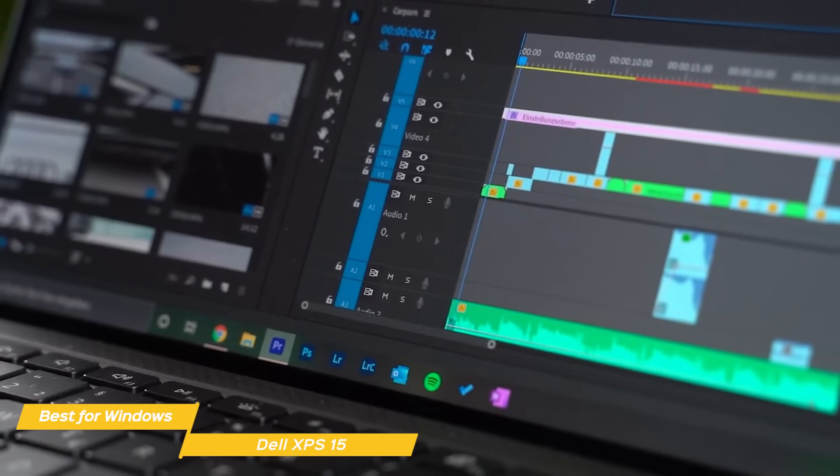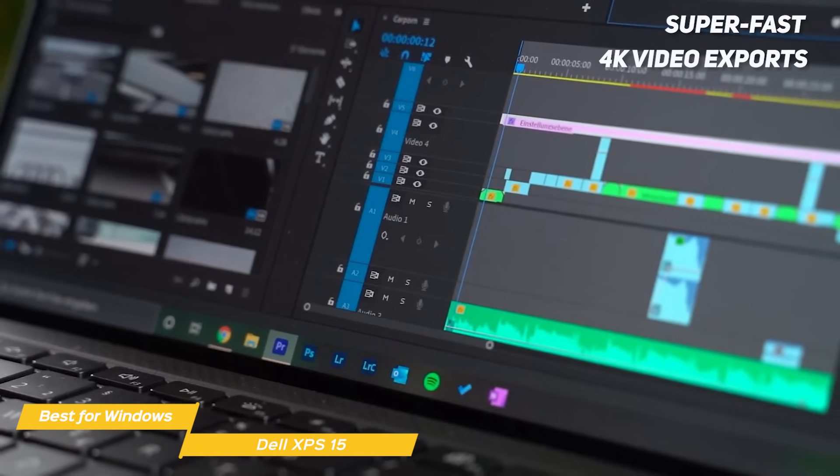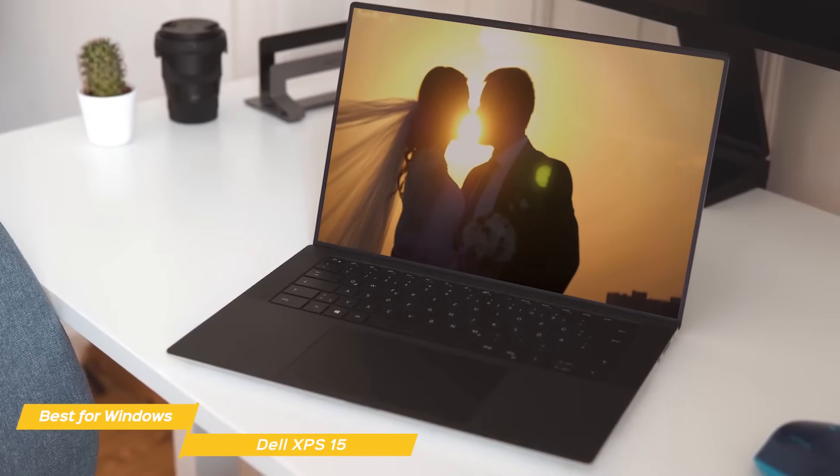With a 2-minute 4K video, you can export it to ProRes in less than 5 minutes, which is unbelievably fast. Only the MacBook, which I'll discuss later, can compare.